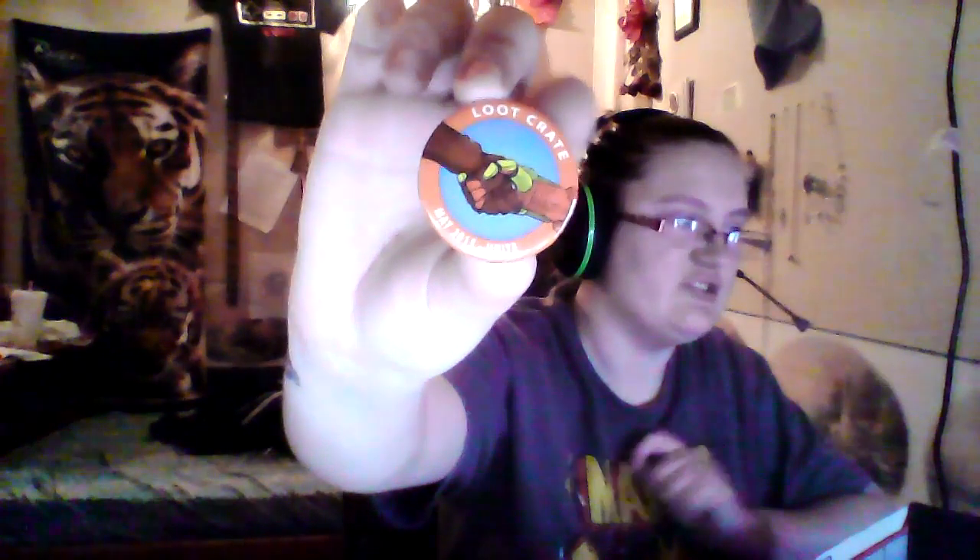Open it up. Oh, cool. So the first thing here is a t-shirt. It's a Power Rangers t-shirt. It's pretty awesome. It's all in Japanese or something. It's pretty cool.